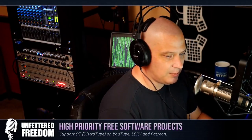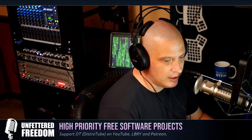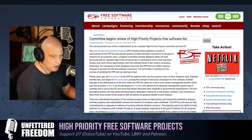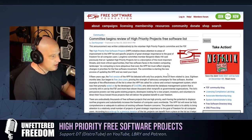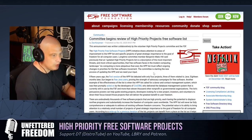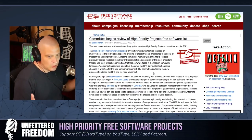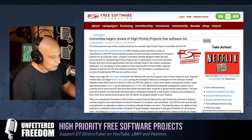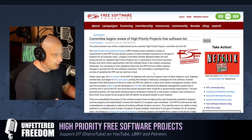The first topic today is the high-priority project list over at the Free Software Foundation. The high-priority project list is a list of projects that the Free Software Foundation deems as having great strategic importance as far as the goal of freedom for all computer users. It's all about free software and digital rights and digital privacy.